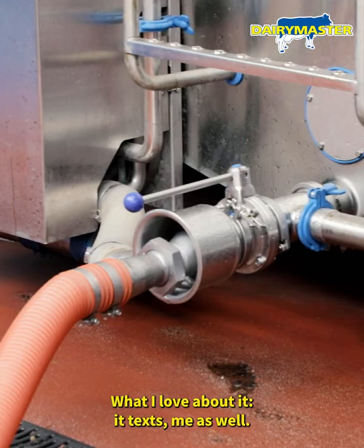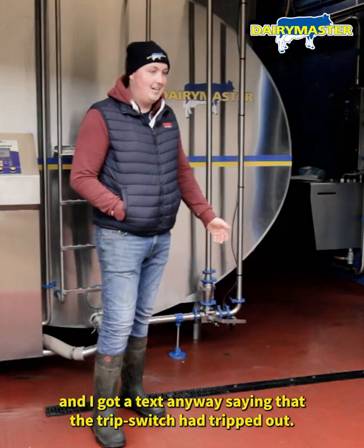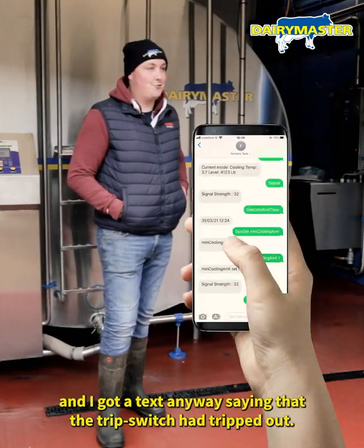What I love about it, they text me as well. Recently enough, the power went and I got a text saying that the trip switches had tripped out.